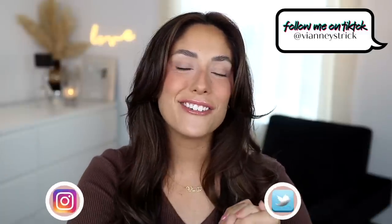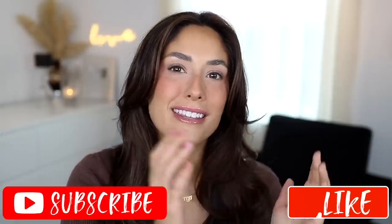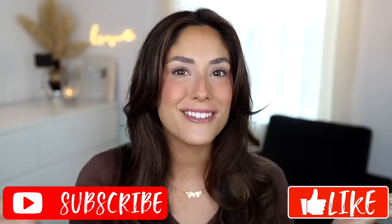Hey guys, welcome back to my channel! If you're new, my name is Viana Stryk. Thank you so much for being here. As you can see by the title, today we're going to be reviewing the brand new elf x American Eagle collection. I hope you guys enjoy this video — if you do, please give it a big thumbs up and don't forget to subscribe to join my squad. Let's get into it!